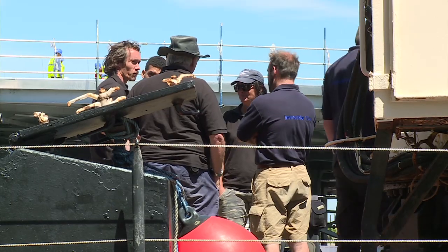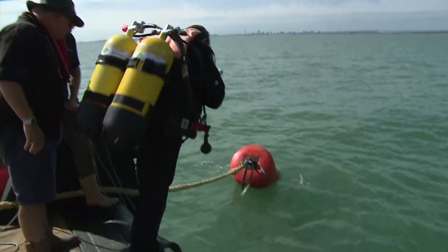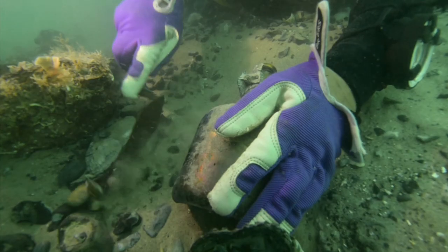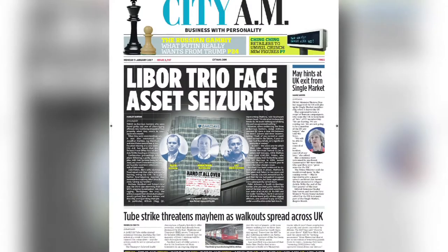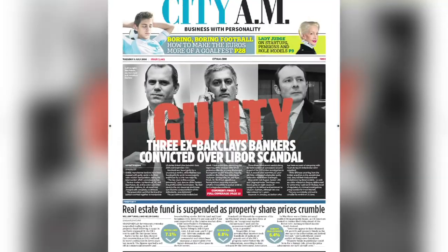A team of archaeologists, academics, ex-servicemen and volunteers have been able to unearth some incredible artefacts, thanks to a £2 million grant from money paid in fines by banks caught up in the LIBOR scandal, when several prominent ones were fined for manipulating the interbank borrowing rates.